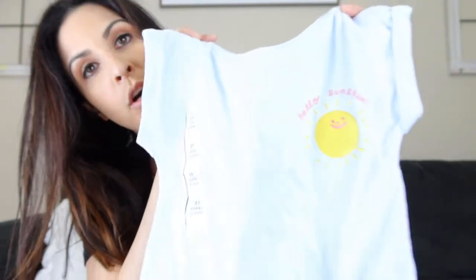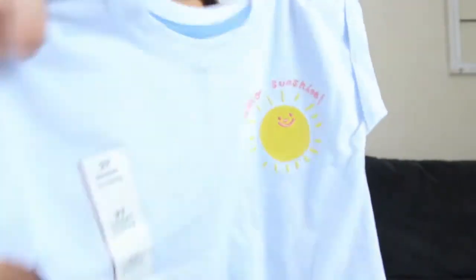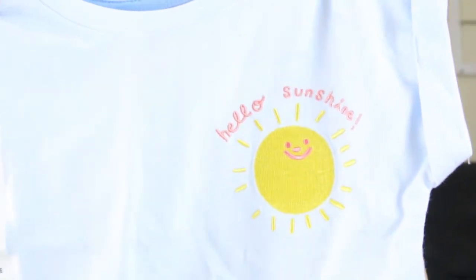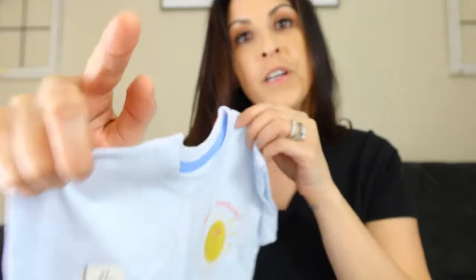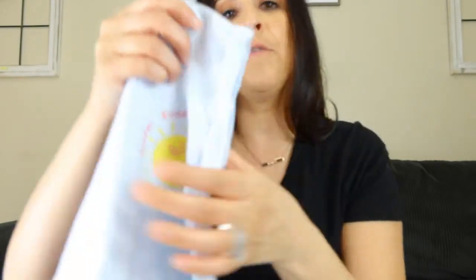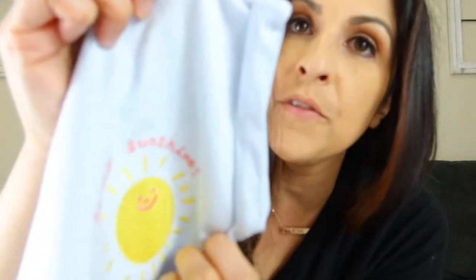I also picked up this t-shirt for her. It's like a baby blue color. It says 'Hello Sunshine' with a little bright yellow sun, so I thought that was perfect for springtime or for summer. It's kind of folded on the ends of the shirt, which I thought was super stylish. This one is size 2T and it's seven dollars.